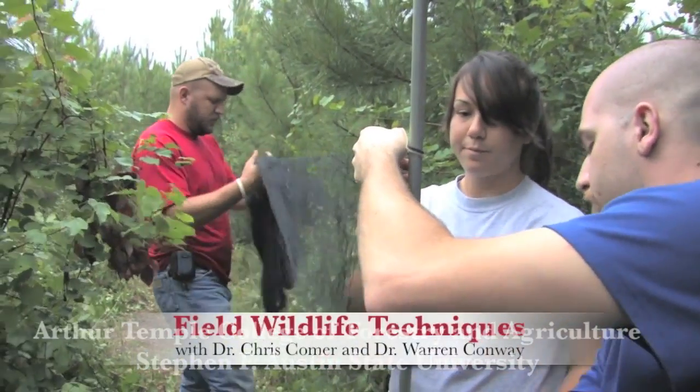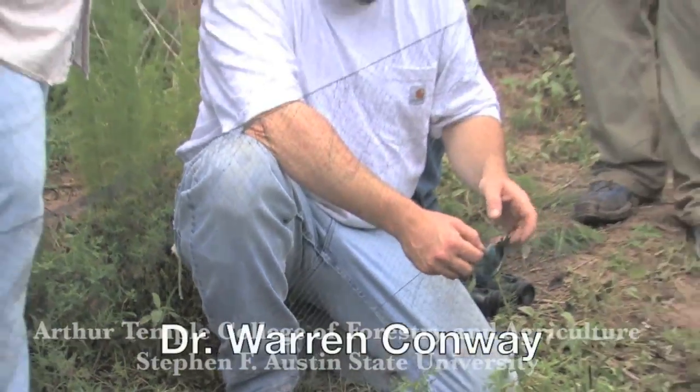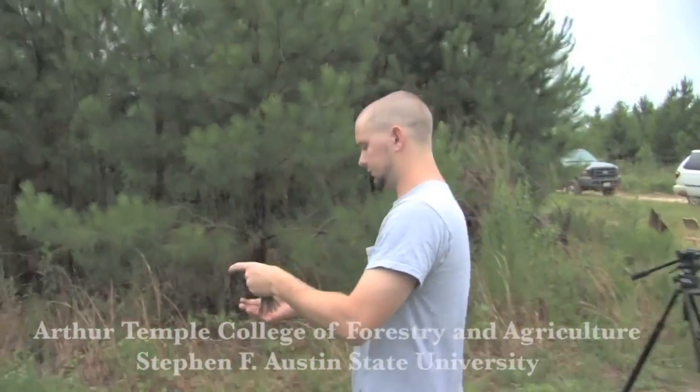Wildlife Week was an incredible week. It was a lot of hands-on activities — setting up mist nets, everything was out in the field looking at wildlife, capturing wildlife, and IDing wildlife. It really helped solidify the education that I've already had.